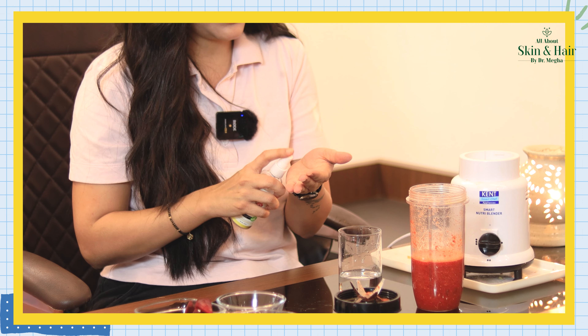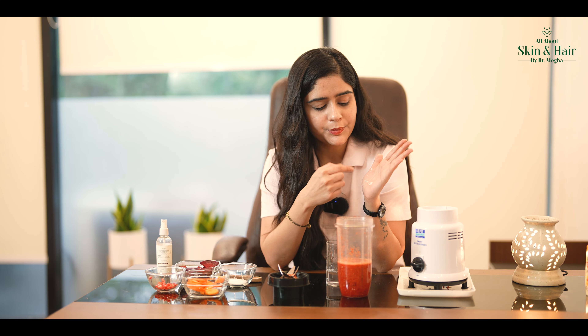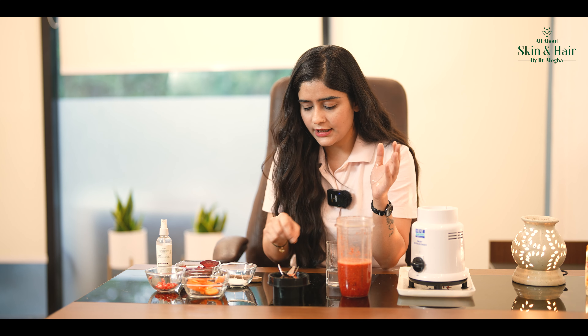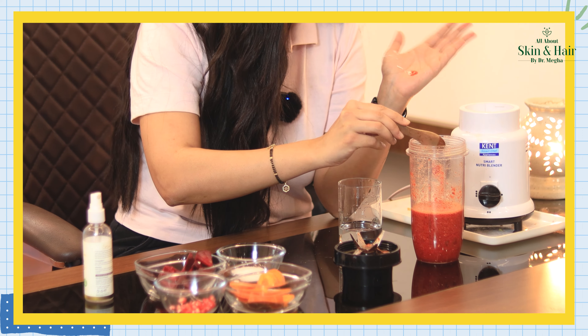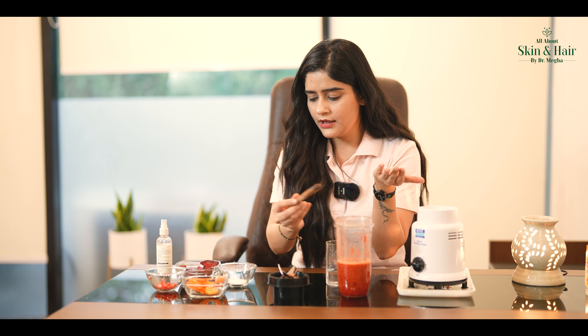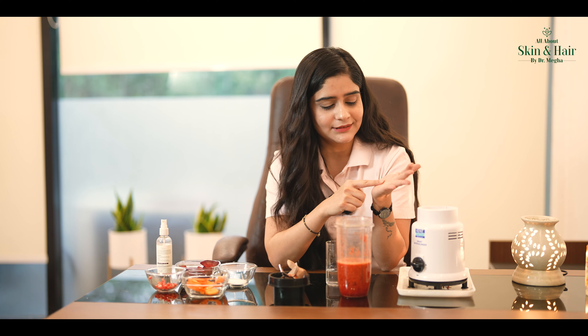Now, you need to add a drop of this juice into your daily moisturizer. You can mix it well and apply it on your face and cheeks. This will give you a natural glow.